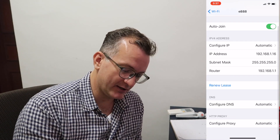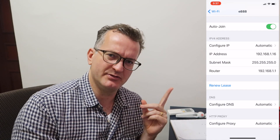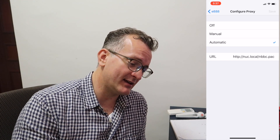Let me also quickly show you how that works over here. I'll put the video here so you can see how I've configured the automatic proxy. It works well — please leave a like.